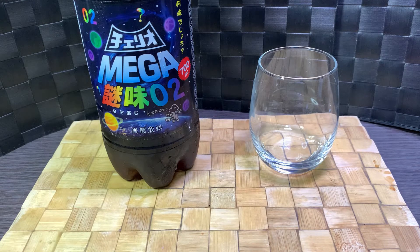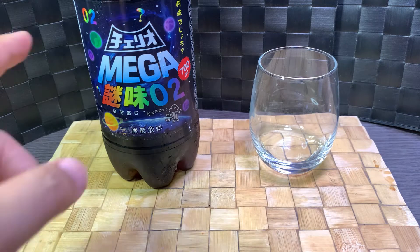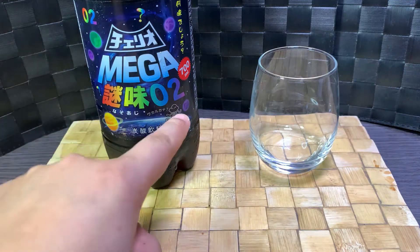Anyway, I guess this is like an intermittent series. I don't have a video for it, but there was a mystery flavor Zero One a few months back, and it looks like they just carried over the artwork and just replaced it with Zero Two.